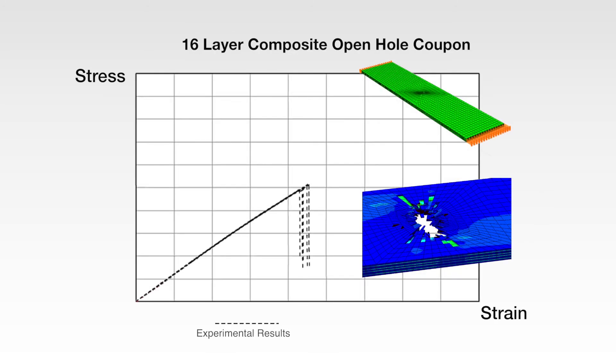The next graph shows the comparison of the test results of a composite coupon with a hole under compression loading to the simulation of the same using the validated Digimat material model from the previous test. This simulation accurately captured the behavior of the coupon with the hole, including failure. This MSC solution, now validated, can be used by an engineer to explore the behavior of a large combination of composite layups and geometric features via virtual testing with confidence in the results.